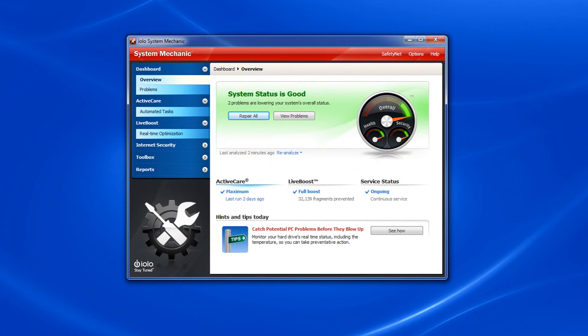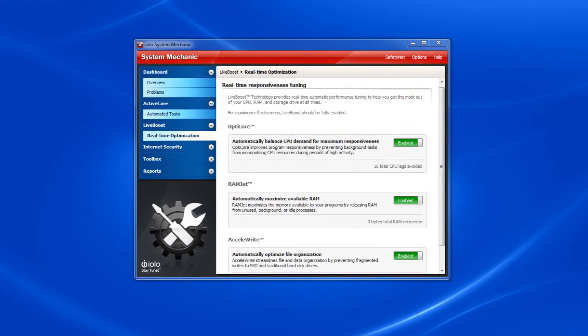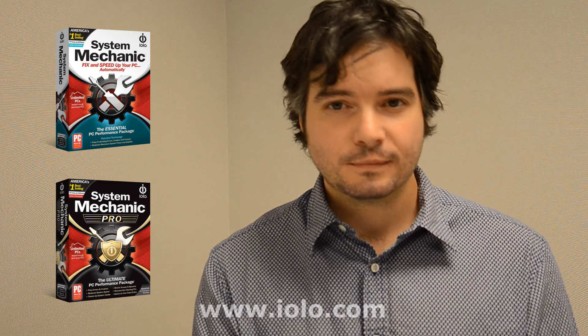Finally, once you're protected and fully optimized, we'll show you how to make sure Active Care and Live Boost are set correctly to ensure your PC's performance is maintained automatically over time. No matter your operating system, IOLO knows you're always in pursuit of the smoothest-running computer possible. System Mechanic's ever-evolving, patented technology makes sure you've got that sleek machine for as long as you need it. So stay tuned.